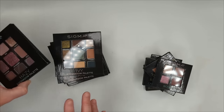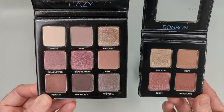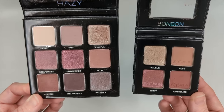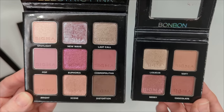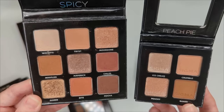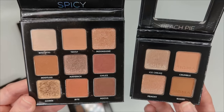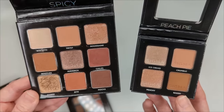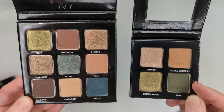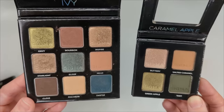Before moving on, I want to compare these to the nine-pan palettes. Bonbon overlaps a lot with the Hazy palette — not exact dupes but close enough to look like a mini version. Electric Pink is maybe slightly brighter than Bonbon but has similar tones. Peach Pie is like a smaller version of Spicy, which is one of my favorites. Caramel Apple reminds me of Ivy — similar shades though Caramel Apple has more of a forest green versus Ivy's blue-green.